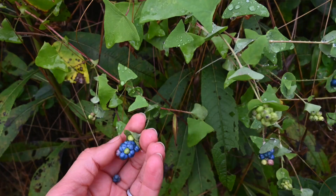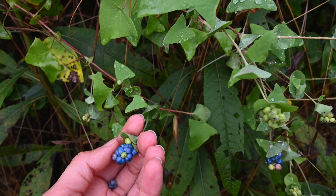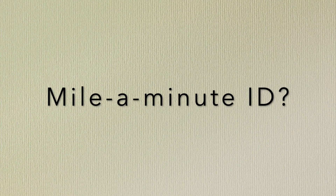Mile-a-Minute Weed is an invasive plant that grows as a vine and can carpet areas. It has a distinctive form with triangular leaves, lots of tiny thorns, and attractive berry-like fruit. In this edition of Pesky Plants, I'll introduce this species and what you can do about it.